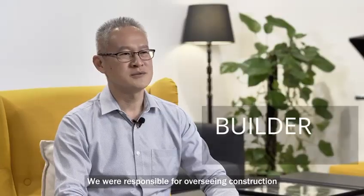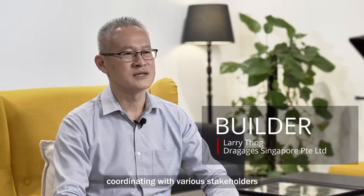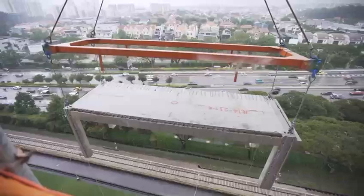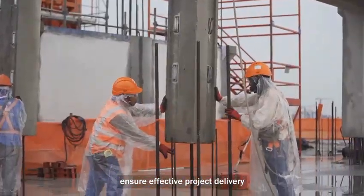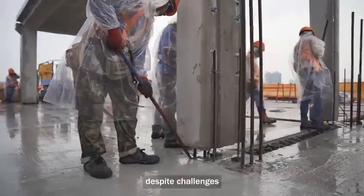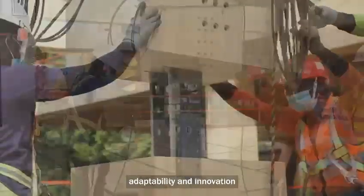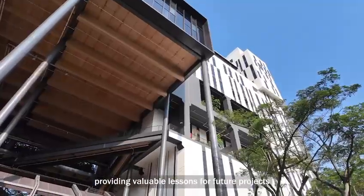We were responsible for overseeing construction, coordinating with various stakeholders, and managing quality, safety and schedule. Our resilient pre-fabrication network ensured effective project delivery while maintaining high construction standards despite challenges. This project demonstrated the importance of collaboration, adaptability and innovation, providing valuable lessons for future projects.